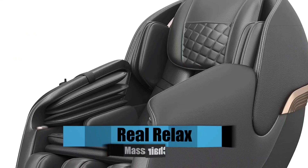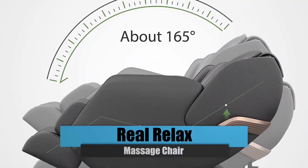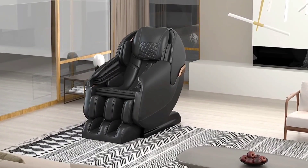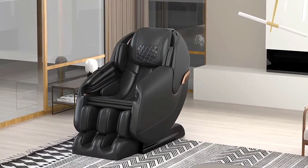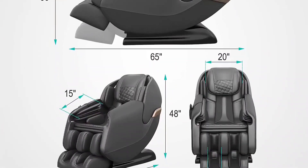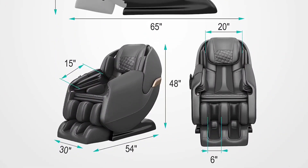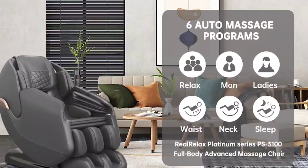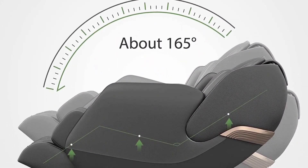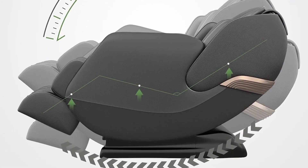Relax Massage Chair. It features a zero-gravity SL track, full-body shiatsu massage, shortcut key control, body scan, heat, foot roller, and PS3100. The item has dimensions of 54 by 30 by 48. Six preset automated programs are available. To experience the weightlessness of zero-gravity position, you only need to press a button.